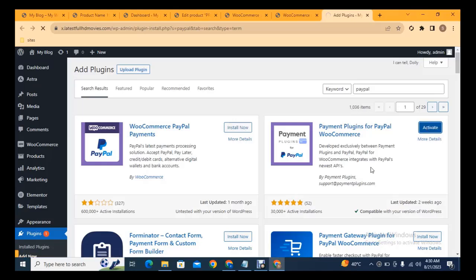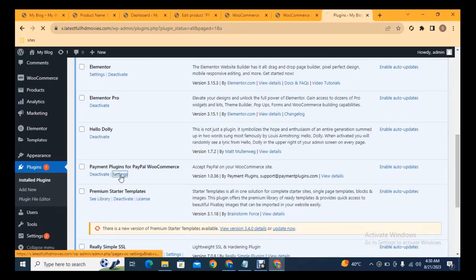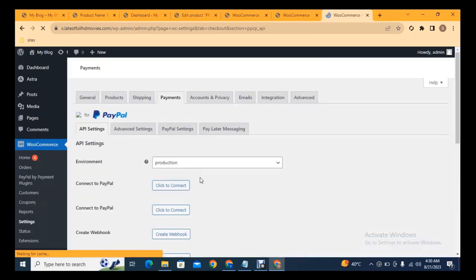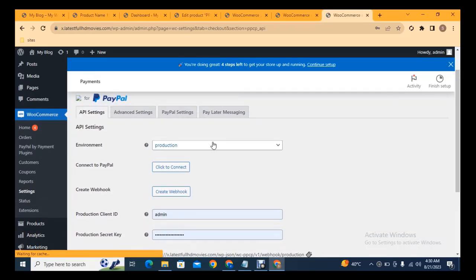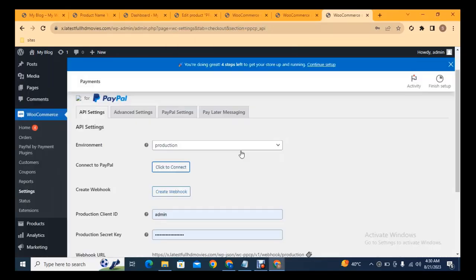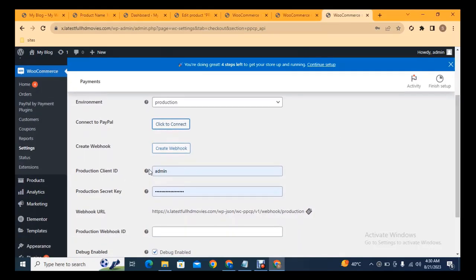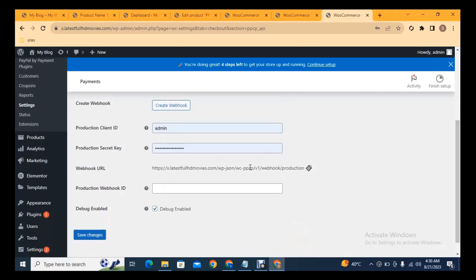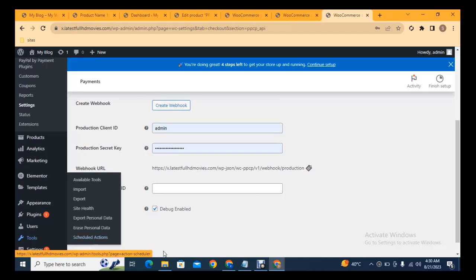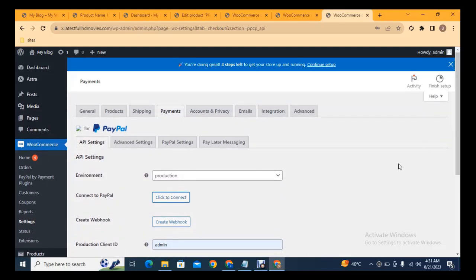Install the PayPal plugin and go to its settings. Click Connect to PayPal to directly connect your account. You can log in with your PayPal details and it will be automatically connected. For manual integration, copy your production Client ID from your PayPal account, add your Secret Key, add the Webhook ID, and then click Save Changes. This is the way you can get your professional online store for any type of business.